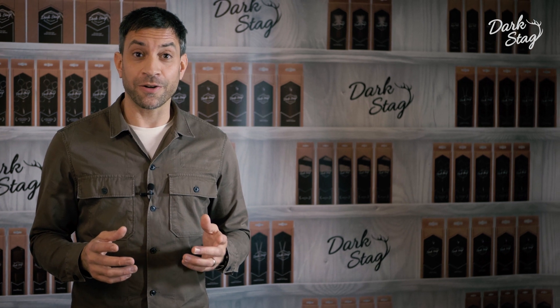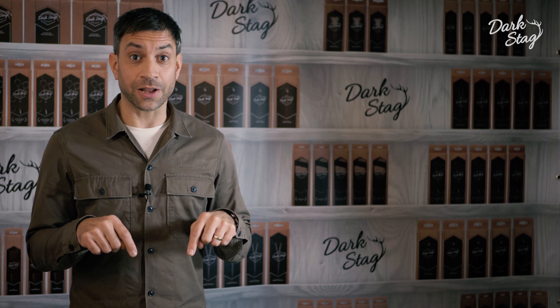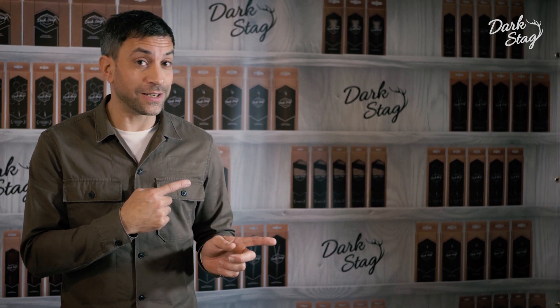Thank you very much for watching our video. Please don't forget to like or subscribe, or if you want to see another video straight away check out some of these. Thank you.